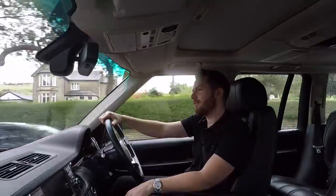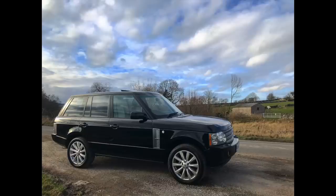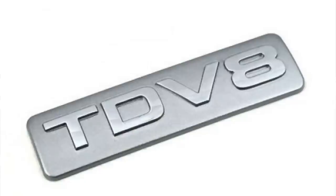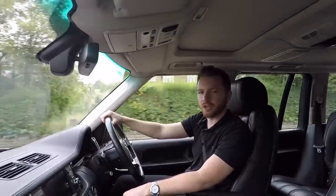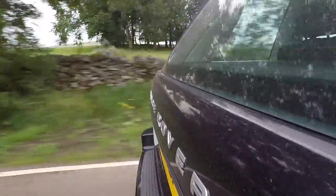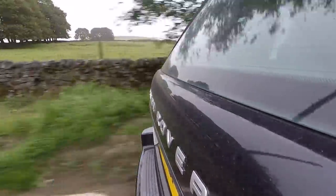In late 2005, they facelifted the L322, so you got new headlamps, new grille, new side vents, new rear lights, and also a host of new engines. You could have a 3.6-litre TD V8, a 4.2-litre Supercharged V8 petrol, or a 4.4-litre Jaguar V8 petrol. Whichever of those engines you go for would be a better choice than the BMW engines, which were far more reliable.